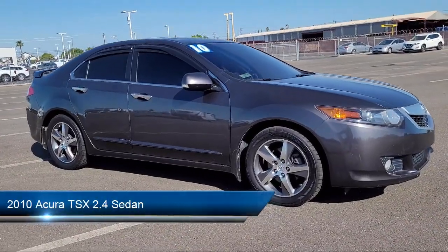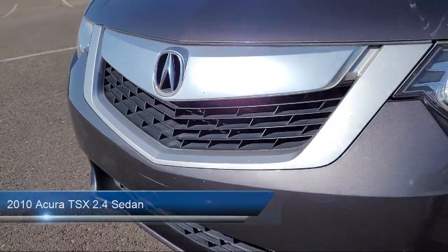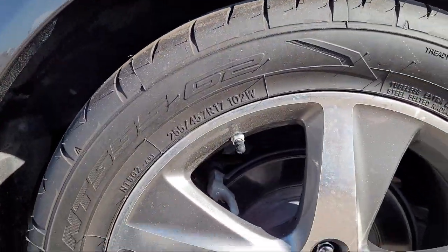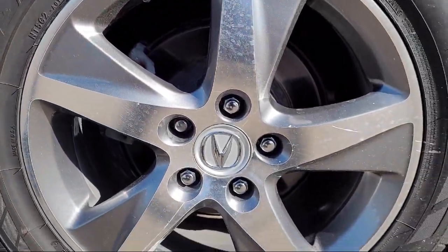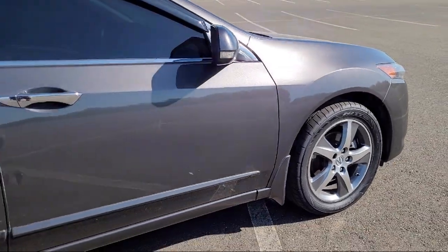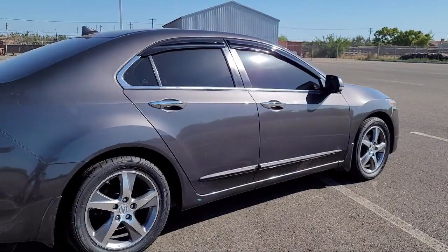It comes equipped with keyless entry, heated front seats, leather steering wheel with auto tilt-away, home link, rear seat center armrest, electronic stability control, alloy wheels, speed sensing steering, outside temperature display, steering wheel controls, and has less than 95,000 miles on the odometer.